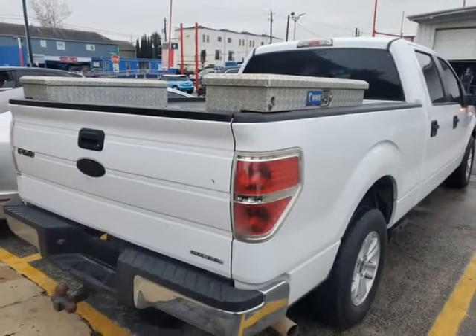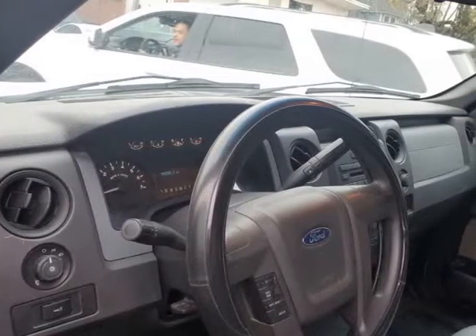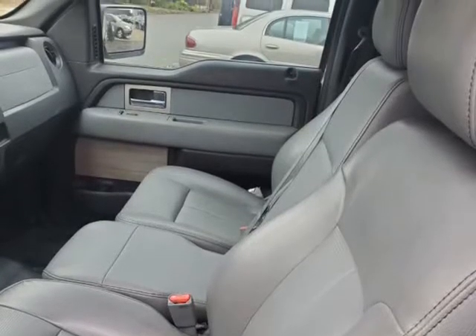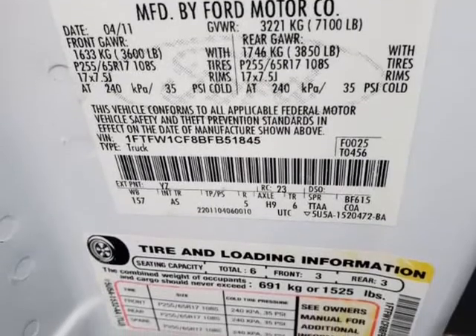Powered by a proven 5.0-liter V8 that offers 360 HP on-demand, paired with a 6-speed automatic transmission with Tow-Haul mode. This rear-wheel drive offers near 22 MPG while enjoying a smooth and quiet ride.